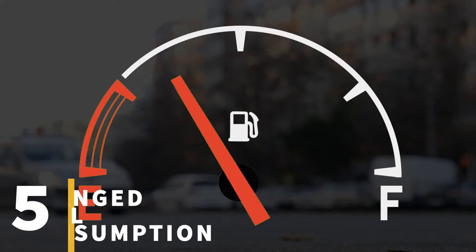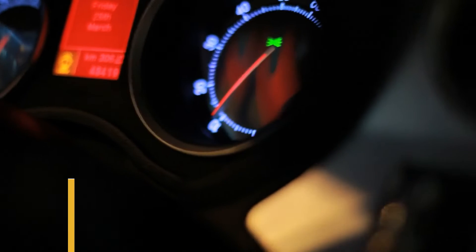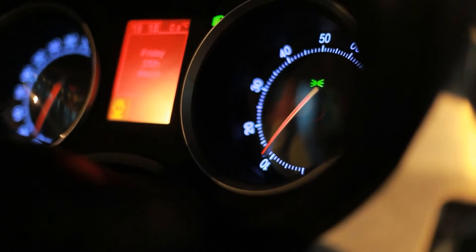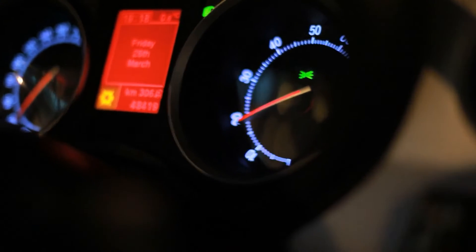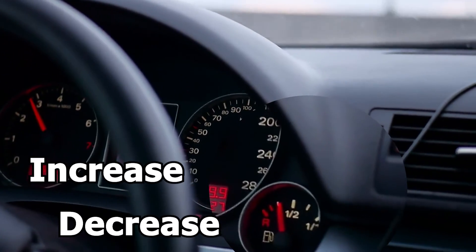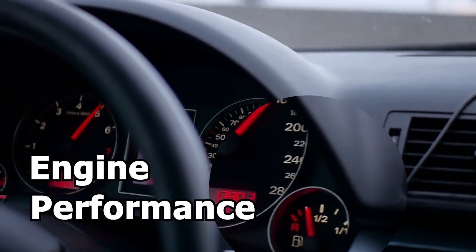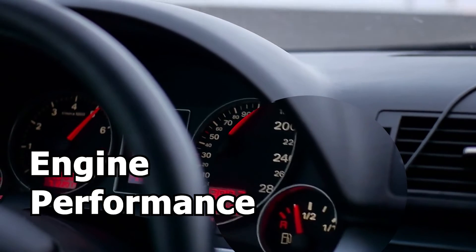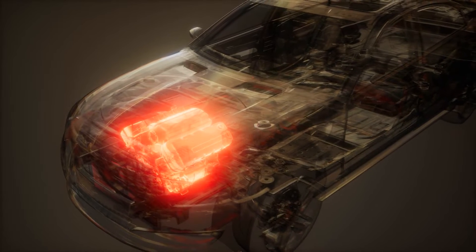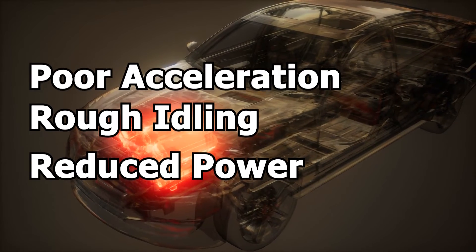Sign number five: changed fuel consumption. The presence of a faulty MAF sensor often shows in changes to fuel consumption, meaning the amount of fuel the engine consumes while driving may either increase or decrease. And while less gas sounds like a win, in reality it can affect engine performance and lead to higher maintenance costs in the long run. This change in fuel consumption can also lead to issues such as reduced power, rough idling, or poor acceleration.